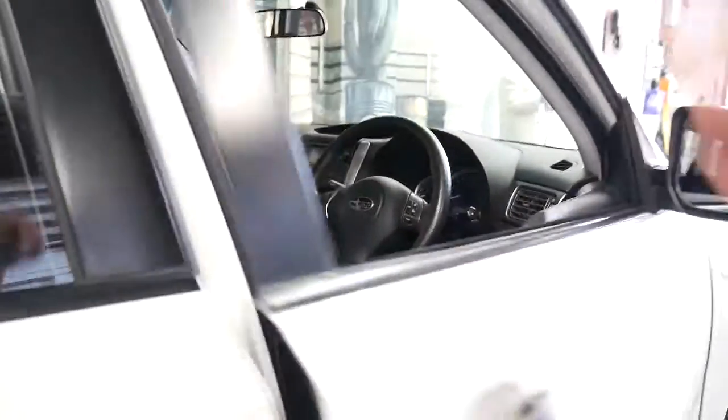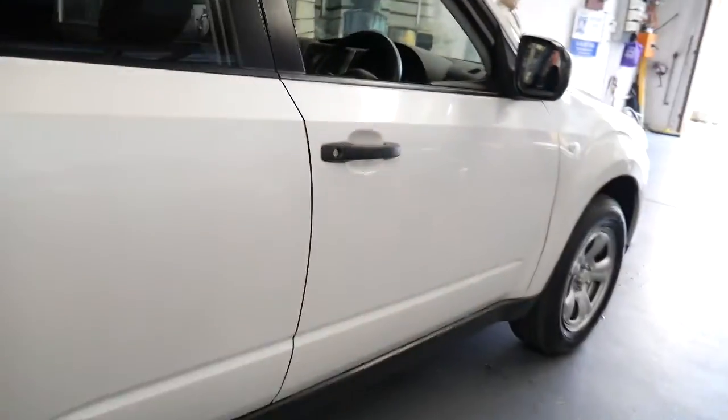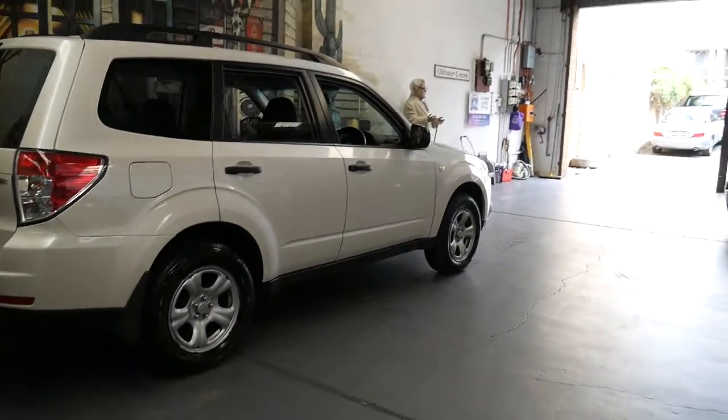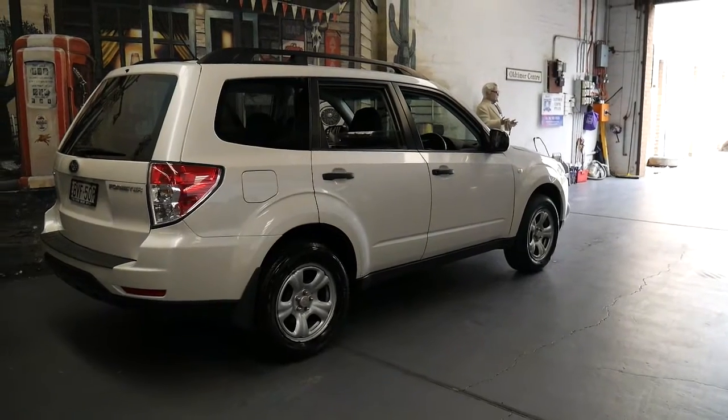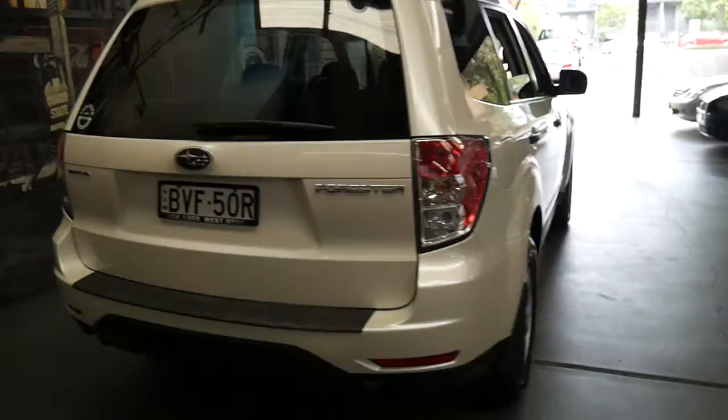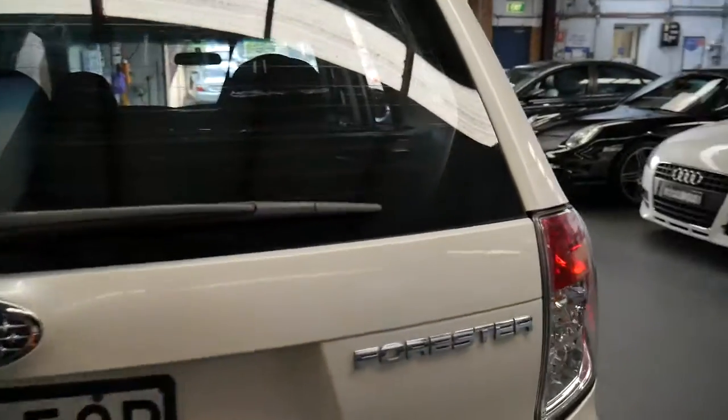The back seats fold down — Foresters really do have a lot of utility. They're also very easy to live with, and because they're a little bit elevated, getting in and out of the car is easy, as opposed to stepping down into an Impreza.